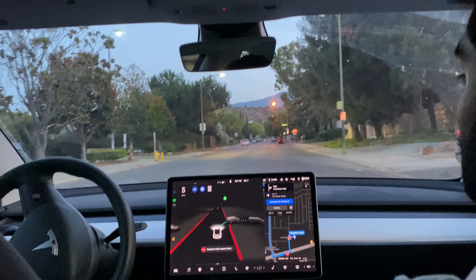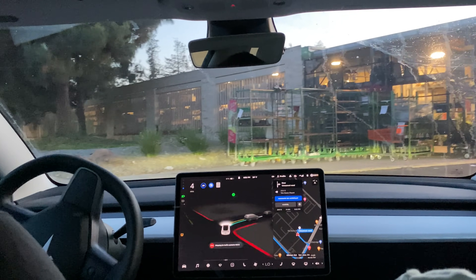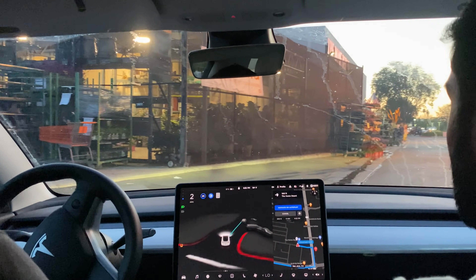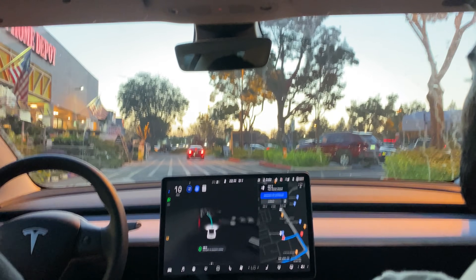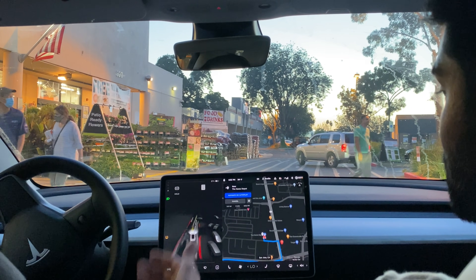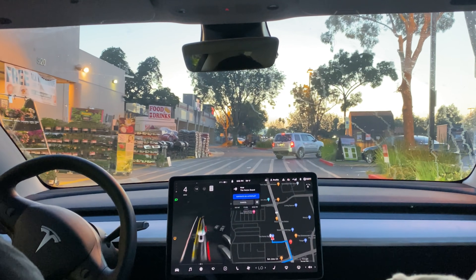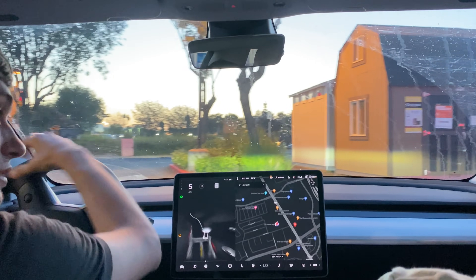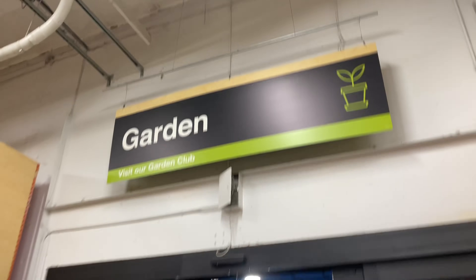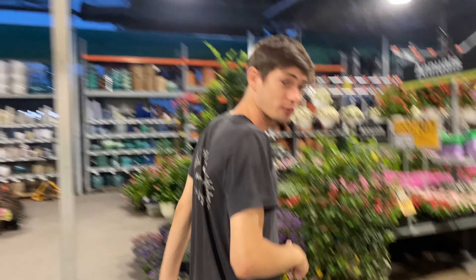I'm just along for the ride — let's see what happens. It's pulling us into the parking lot. Now, your destination is on the left. Just like that, Home Depot is right here on our left and the car did a miraculous job getting us here. Let's go get our soil — we found the garden section — and see how well the beta system can get us back home.